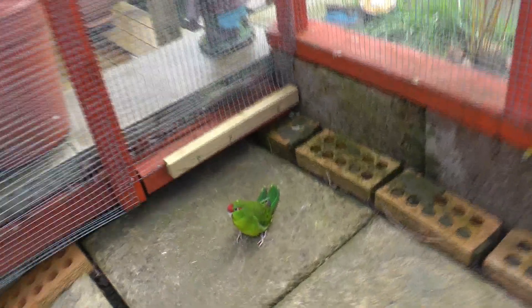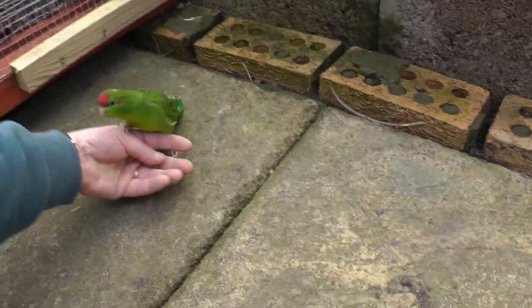Hello everyone, hello bird lovers. Here we are — it's the chick's first day out in the aviary. We'll see what it gets up to.